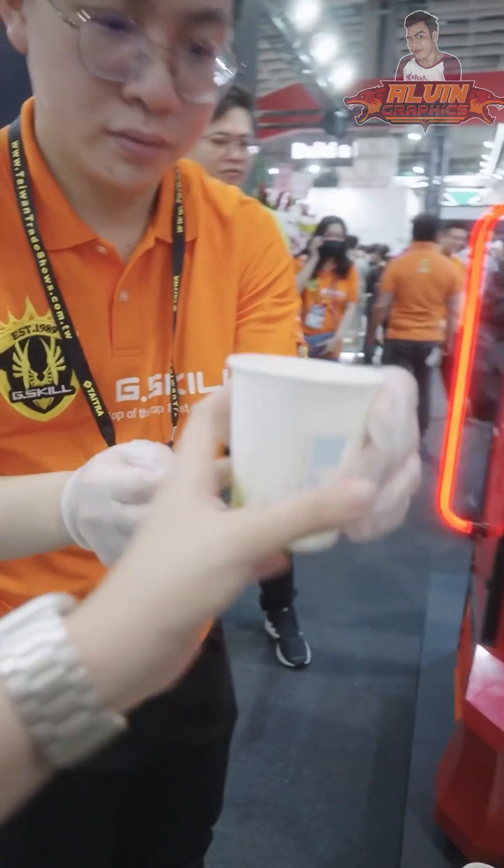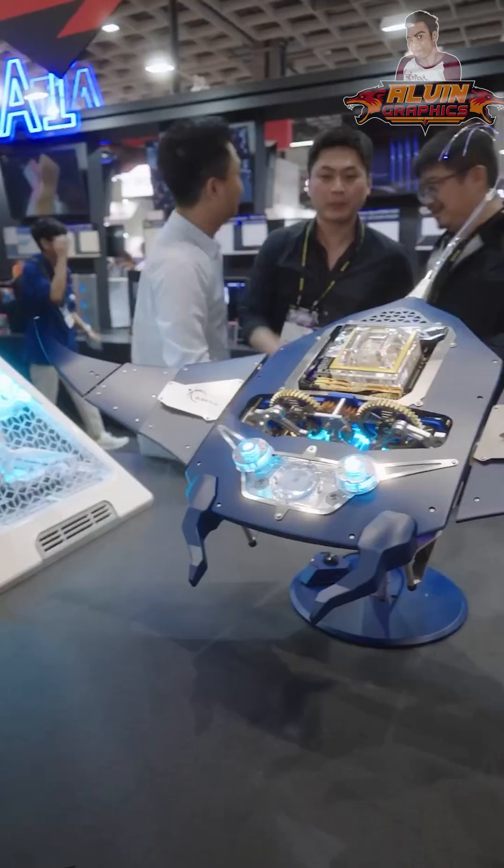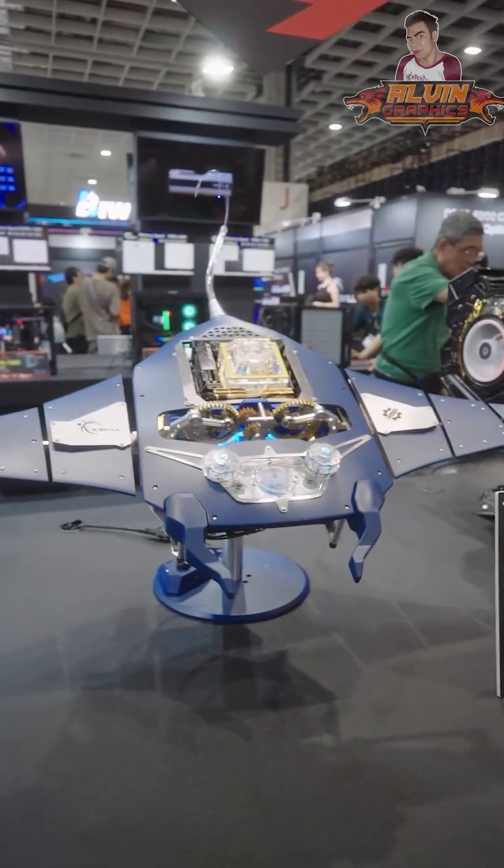Another cool one is like a machine for drinks — it actually dispenses a drink and has soju. Really nice. Next is a manta ray design that's moving and has beautiful lights in the middle.